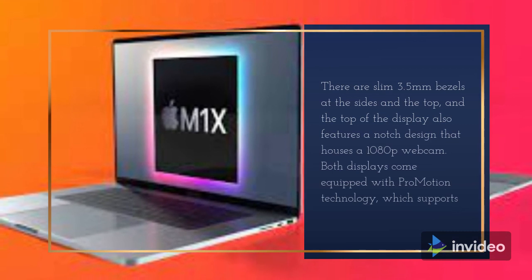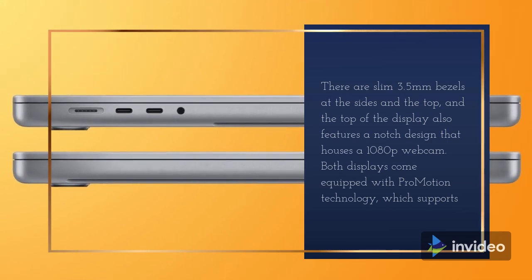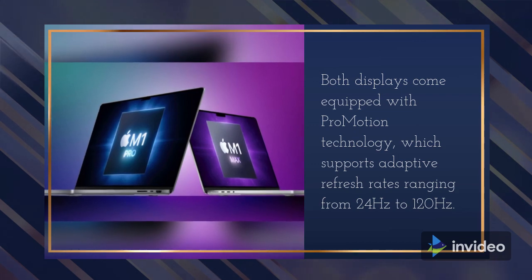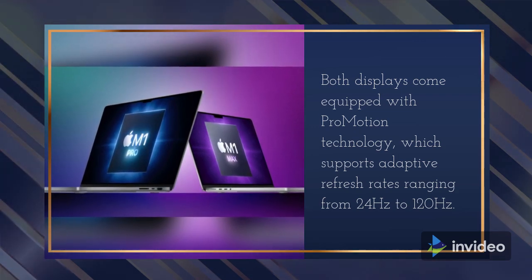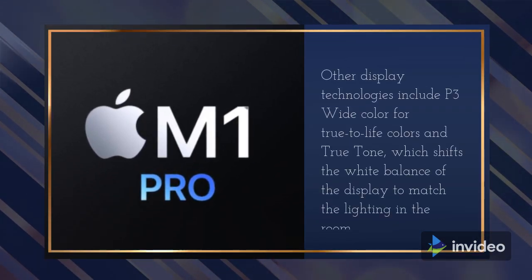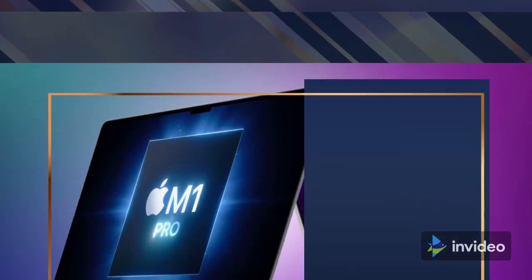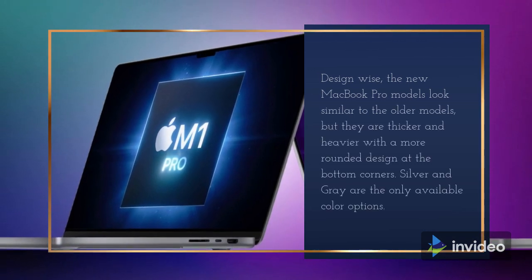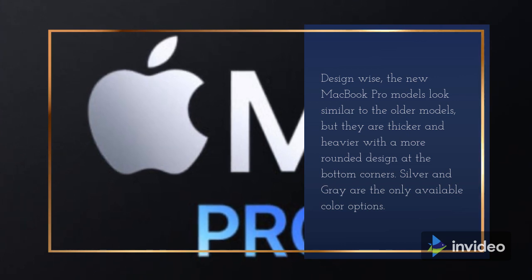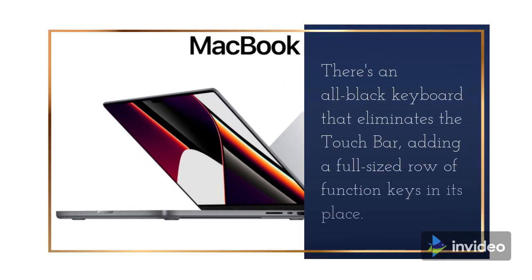There are slim 3.5mm bezels at the sides and the top, and the top of the display also features a notch design that houses a 1080p webcam. Both displays come equipped with ProMotion technology, which supports adaptive refresh rates ranging from 24Hz to 120Hz. Other display technologies include P3 wide color for true-to-life colors and True Tone, which shifts the white balance of the display to match the lighting in the room.